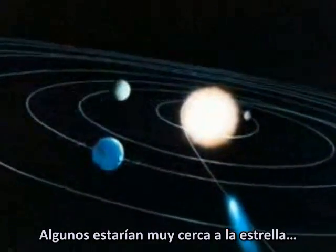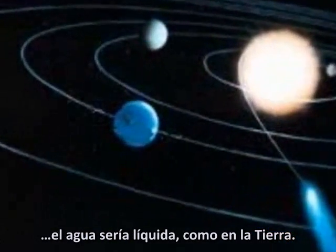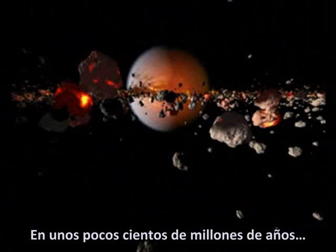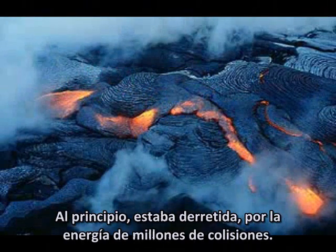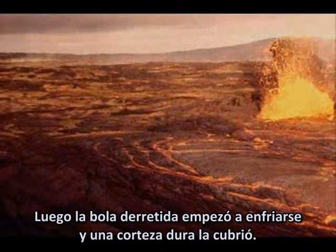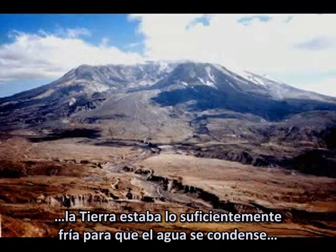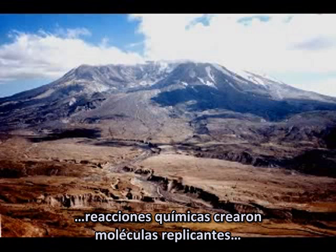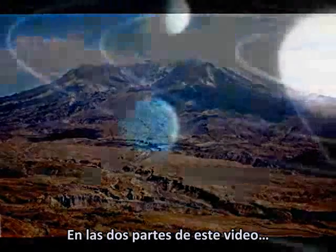Some planets would be too close to a star, and water would boil away in the intense heat. Others would be too far, and water would freeze. But for any planet in an orbit between those two extremes, water would be liquid — just like on Earth. Within a few hundred million years, accretion had created a huge ball of rock that would become our planet. At first it was molten because of the energy of millions of collisions. Then the molten ball began to cool, and a hardened crust formed over it. A few million years after it formed, the Earth was cool enough for water to condense, and over the next billion years, chemical reactions created replicating molecules that would one day evolve into simple cells.